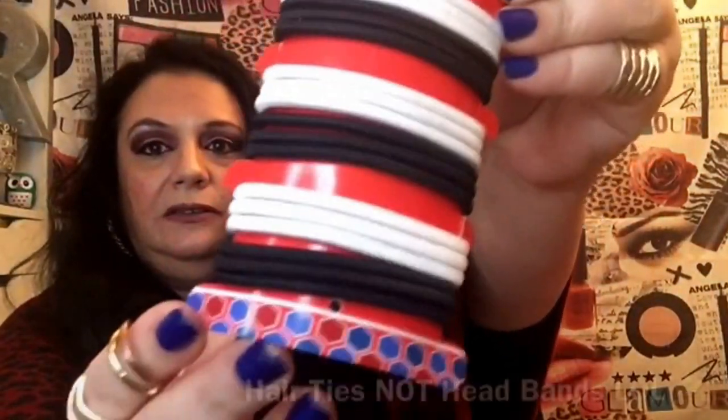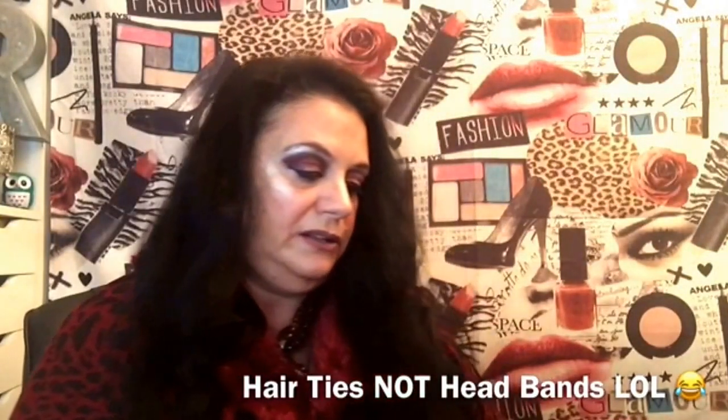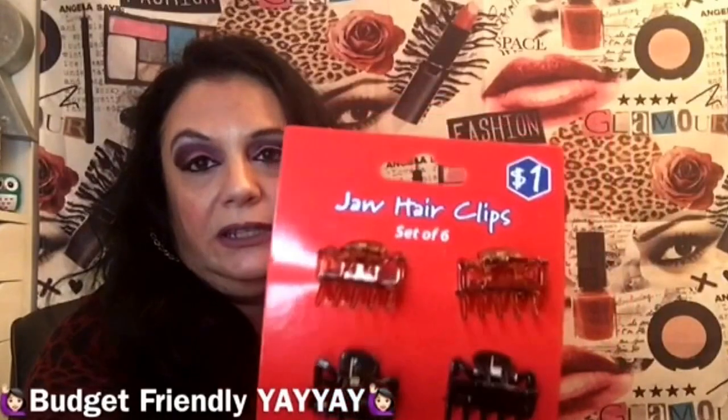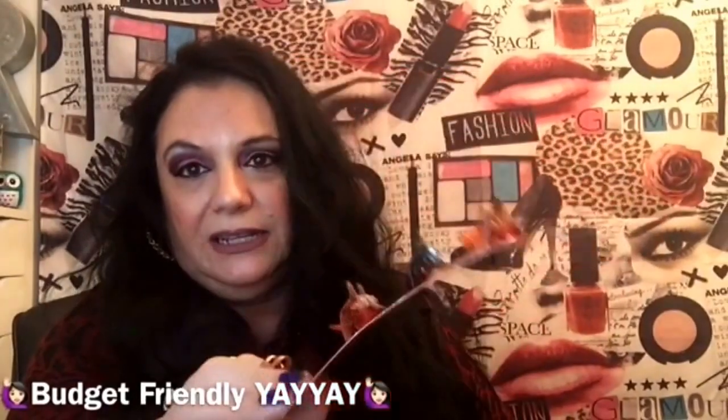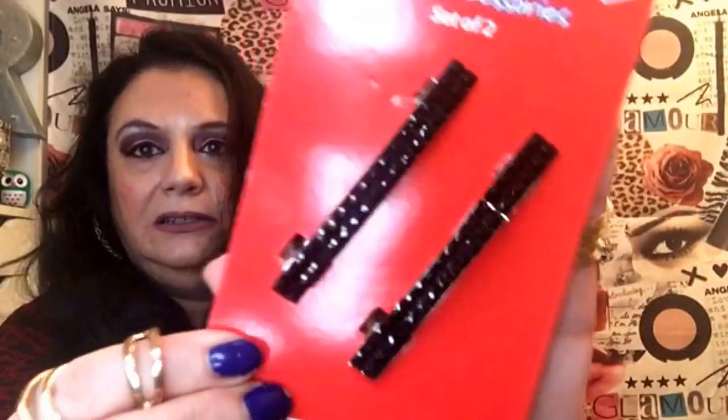Everything in the dollar spot I get for 80 cents because I have the Plenti card. I bought these headbands for my granddaughter and some small jaw hair clips — though those might be too small for the girls since they have really thick hair, so I might keep those for myself. I am definitely giving them these rhinestone hair barrettes though — there's a silver one and a black one, really pretty.